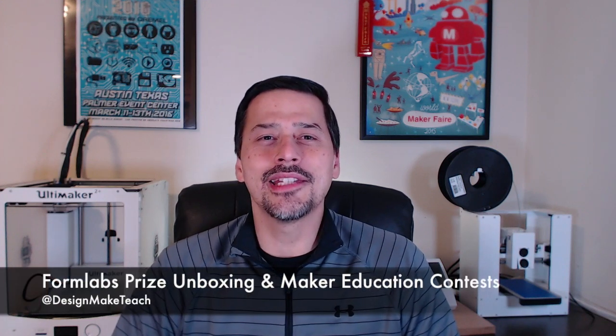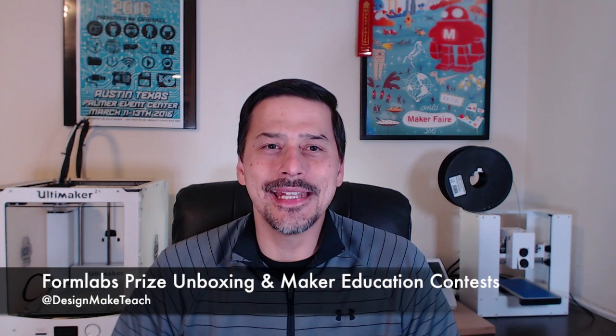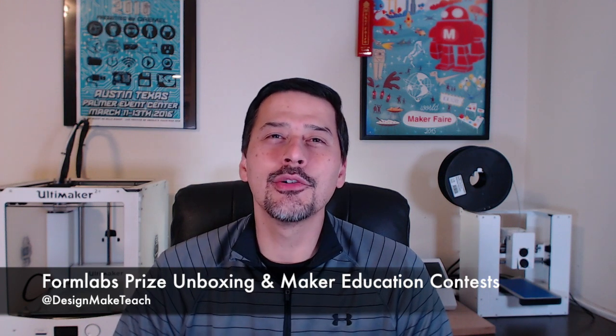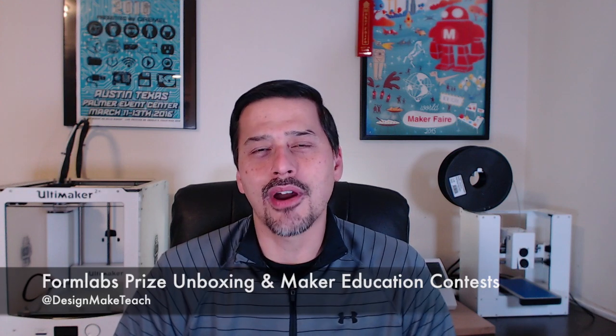Hey everybody, welcome to Design Make Teach, a channel for makers and maker educators. I'm Josh Ojima and today I'm unboxing the prize from the Formlabs 3D Design Awards, and I'm also going to tell you about three maker education focused competitions that you can enter to win some big prizes.